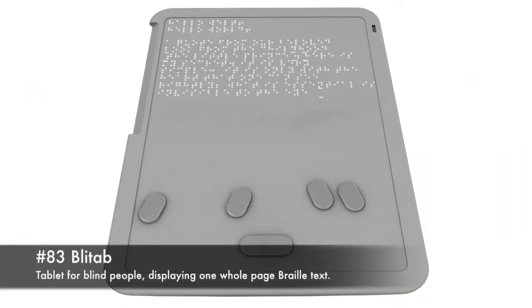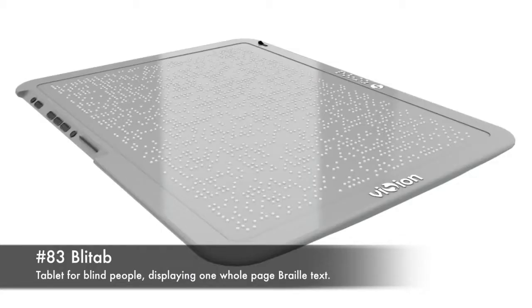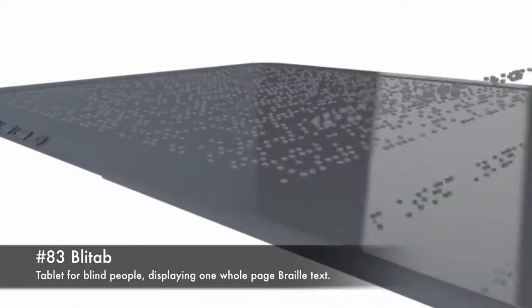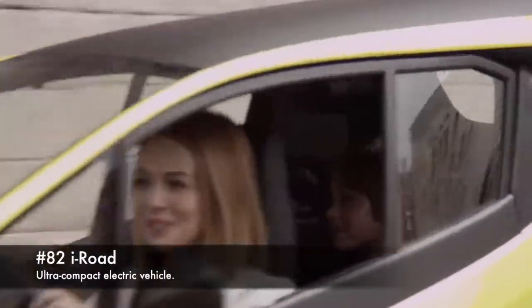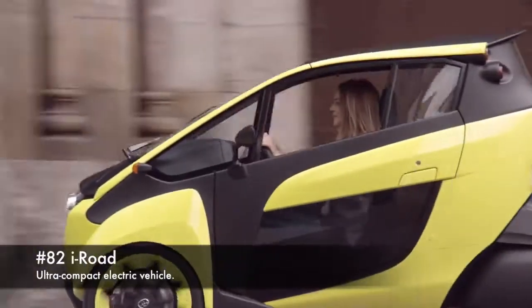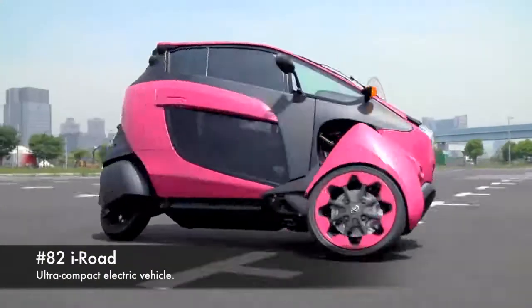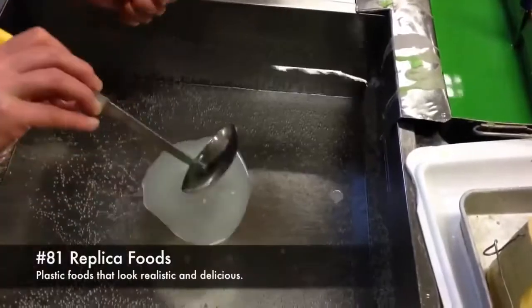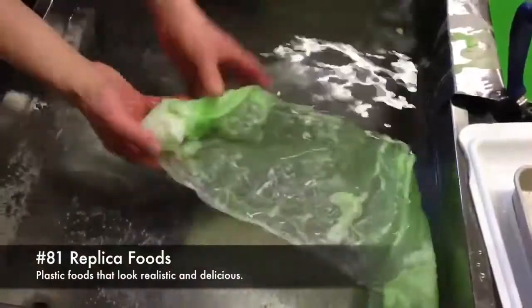83. Blight app, a tablet for blind people displaying one whole page of braille. 82. Irobe, an ultra-compact electric vehicle. 81. Replica foods, plastic foods that look realistic and delicious.